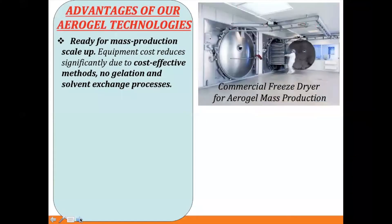The advantages of our new aerogel technology are that it is ready for mass production scale-up with low equipment cost. We use a cost-effective method — we don't need any gelation or solvent exchange process. The process is very simple, like cooking — we mix ingredients uniformly and put them in a fridge. Every time we'd like to make aerogel, we just take it out of the fridge and put it in a freeze dryer. We can store the aerogel precursor in the fridge as long as we want and make it only when we have an order.